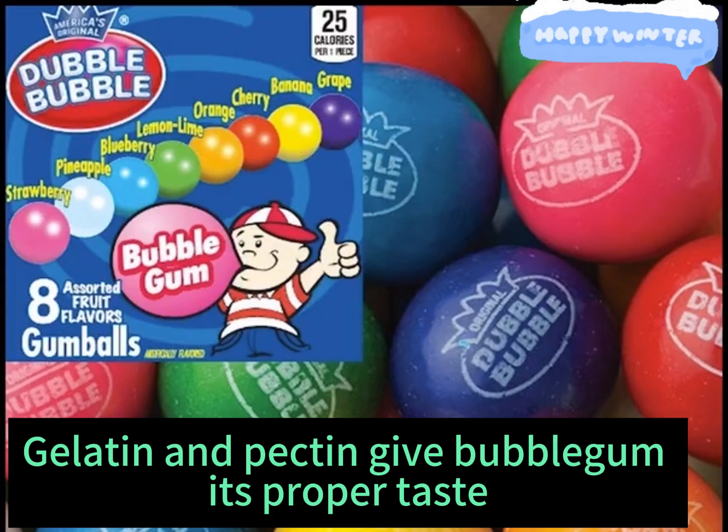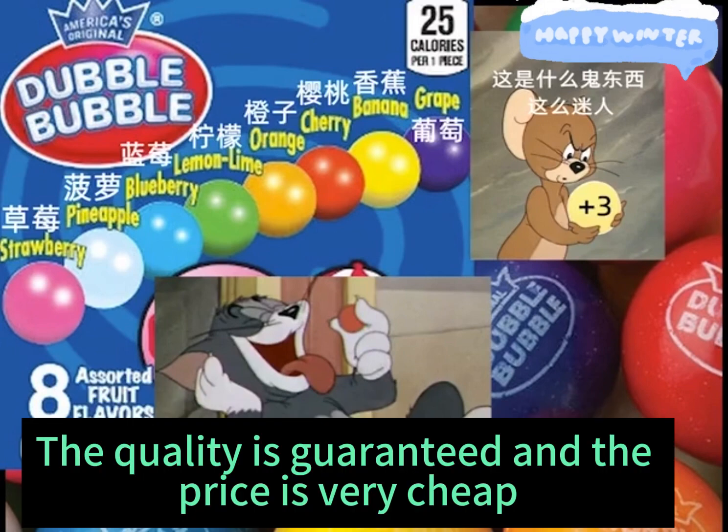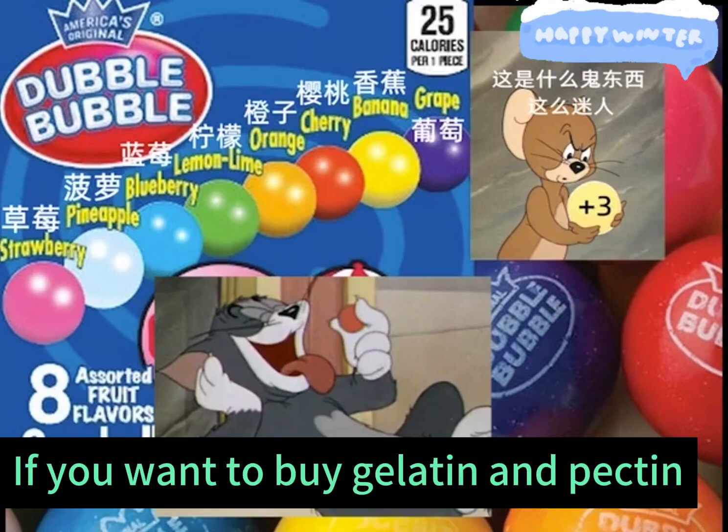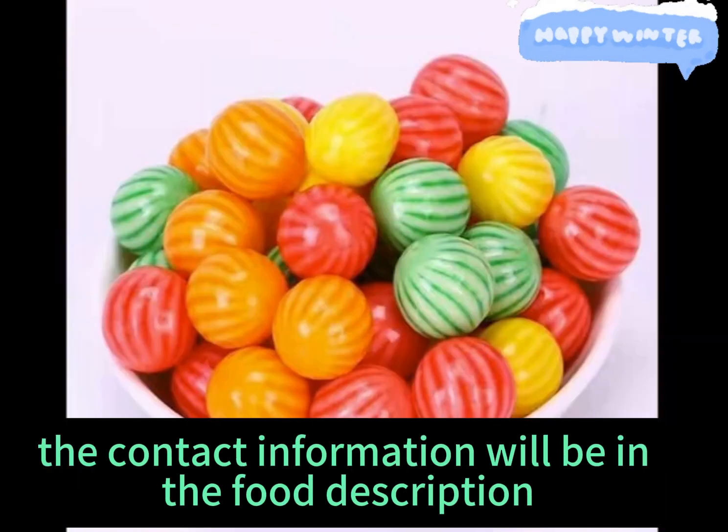I'm packing a bubble gum with proper type. These two additives are all quality. The manufacturers' quality is guaranteed. And the price — leave a comment in the comments section. The contact information will be in the description. We have it in stock in the United States.